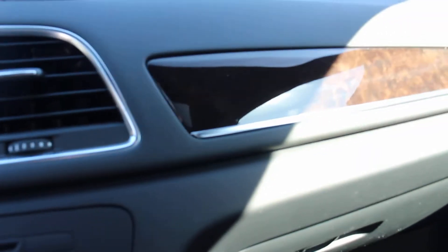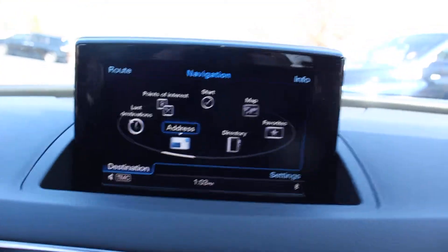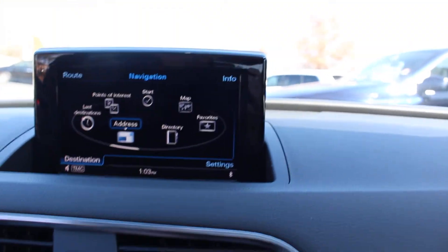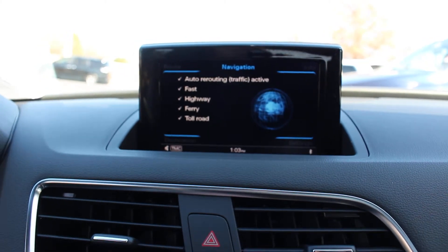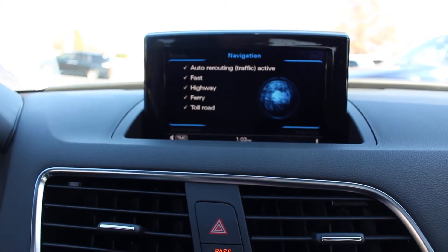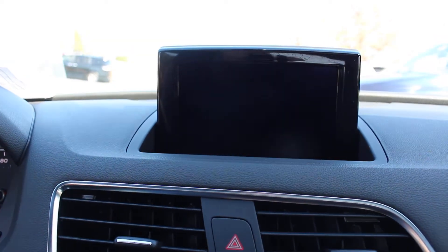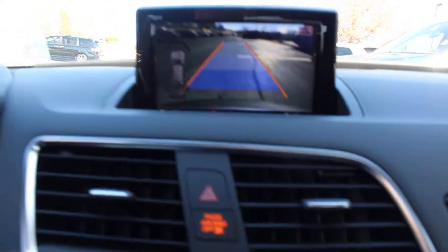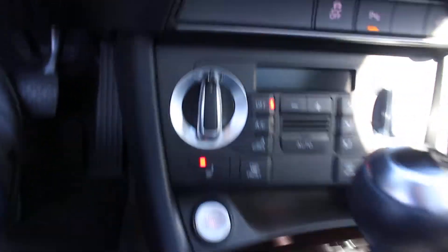Let's take a look at some of the interior options here. This is your nav screen — you can toggle through it. Backup camera, steering wheel controls, and you can also toggle through the nav screen on the steering wheel. Push button start and your heated seats.